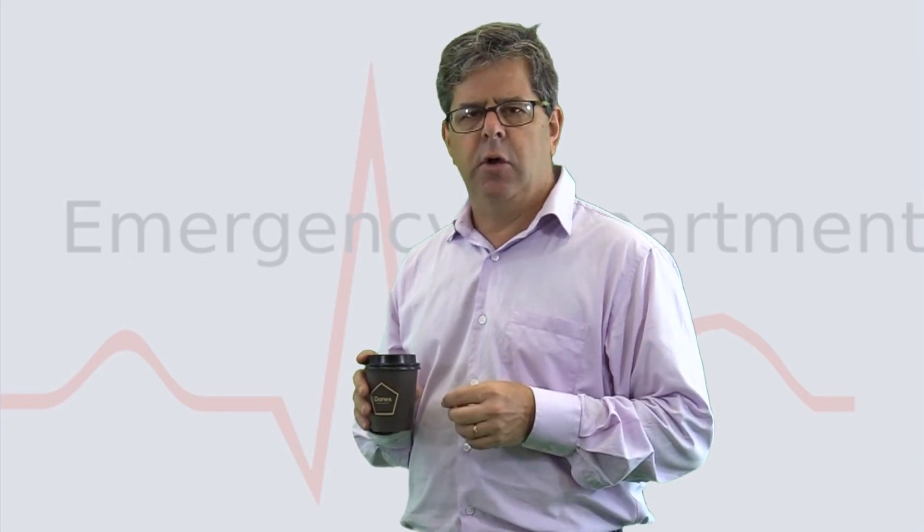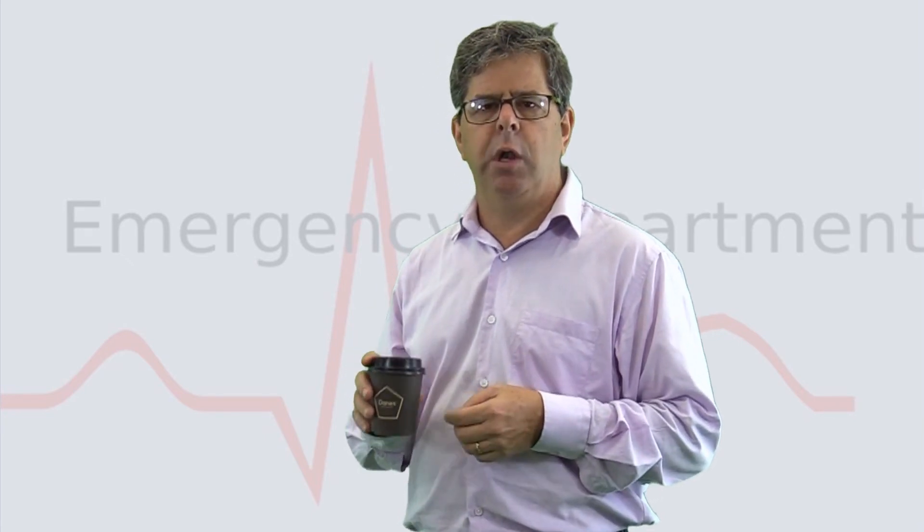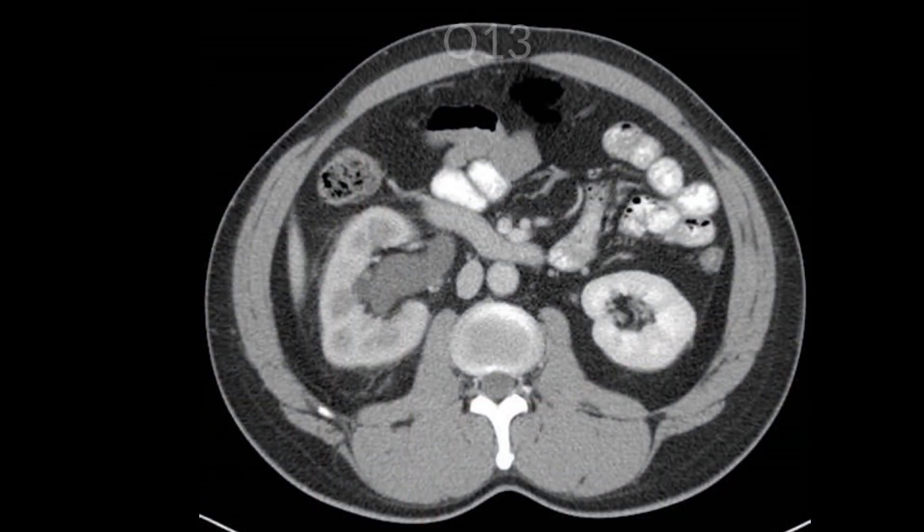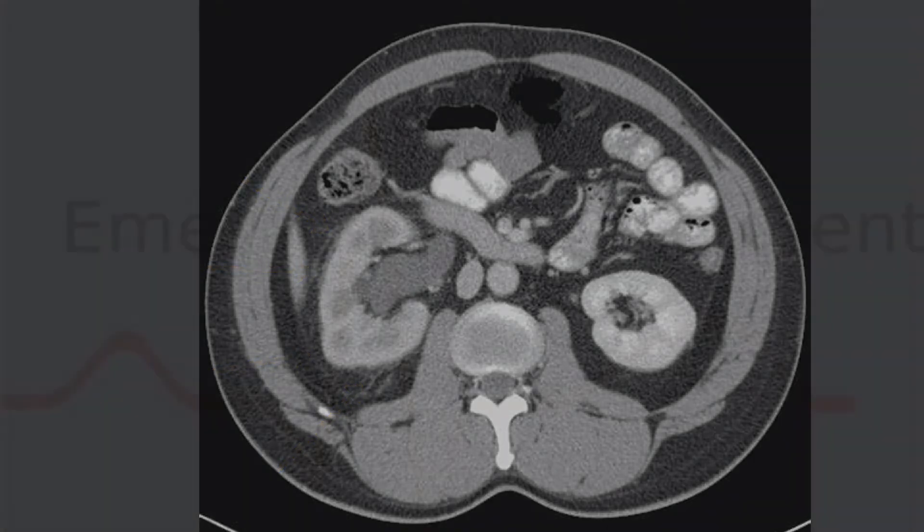Here's a CT cut of a 46-year-old with right loin pain. What two things can you see? Well, firstly there's a hydroureter. Secondly, we can see some perinephric stranding. The patient of course has got renal colic with an obstructing stone. Two points.